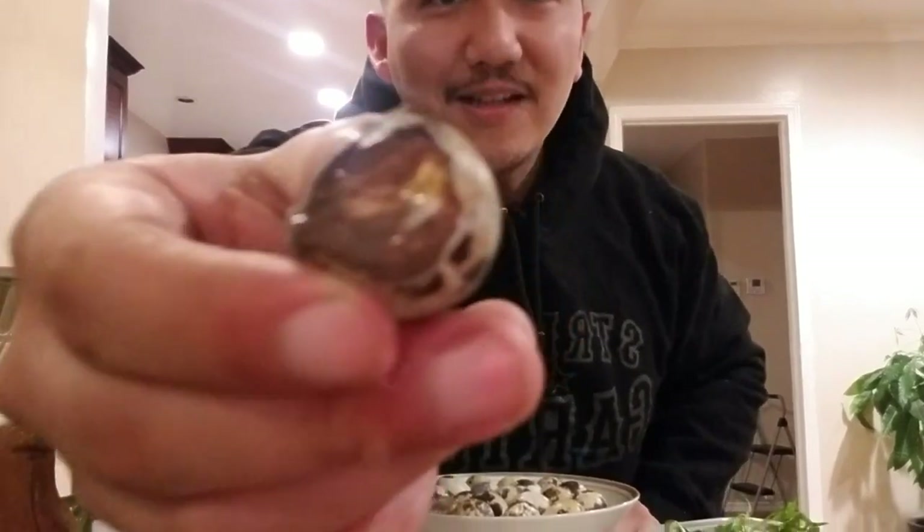Right there, I want you guys to see that little quail up in there. I'm gonna put a little salt and pepper and lime, just like that — you're just gonna suck it out. Hmm, oh yeah, that's fire.